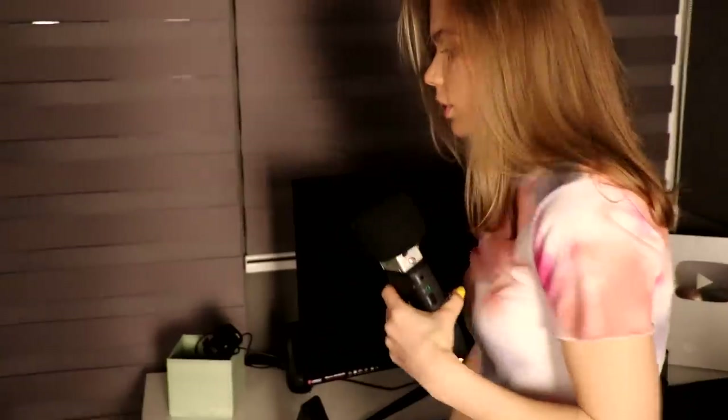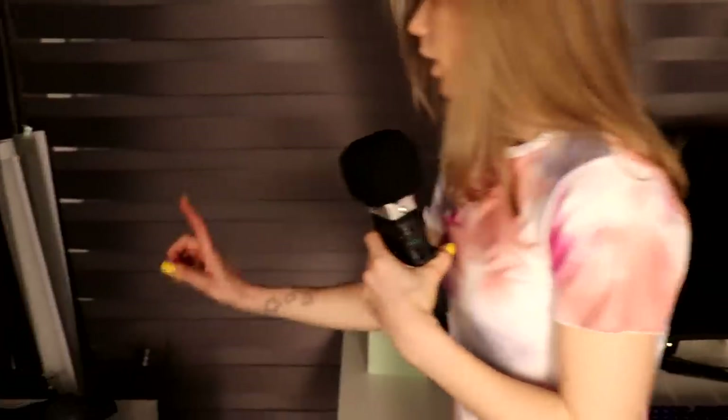I have headphones here — sometimes I use them. And here are the headphones that I do use sometimes. I also have a lot of extra tripods here — quite a few of them actually.